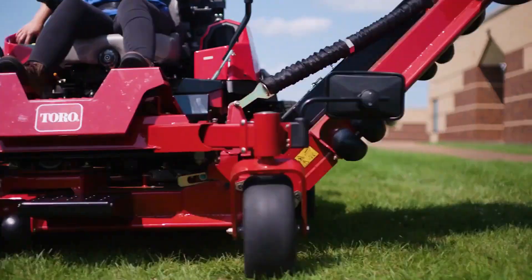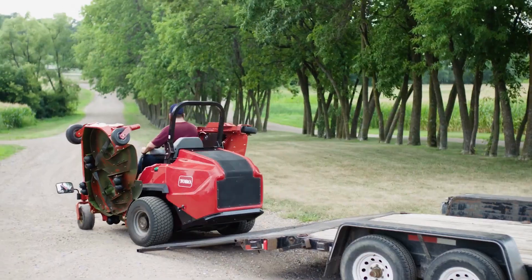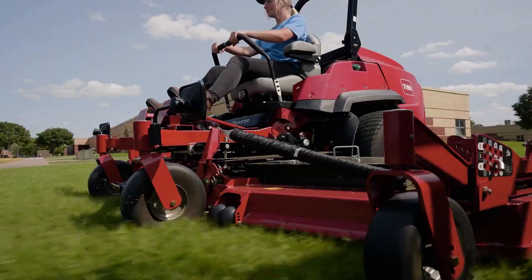This Z-Master's massive cutting deck folds to 83 inches for ease of transport between jobs. And when you're out working, transfer springs counterbalance the weight of the cutting deck to reduce turf damage.